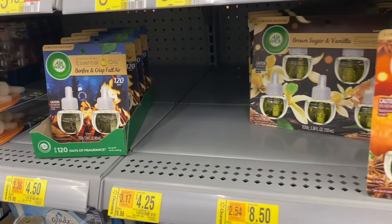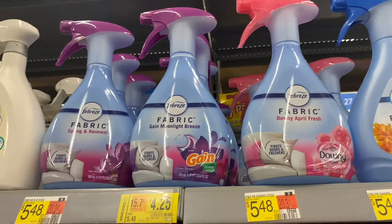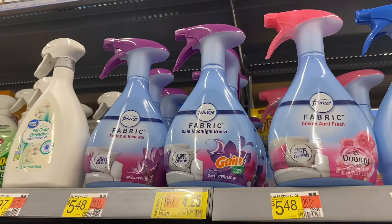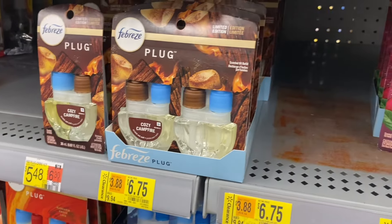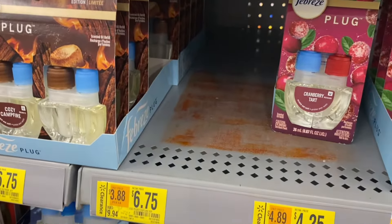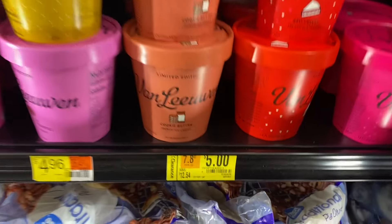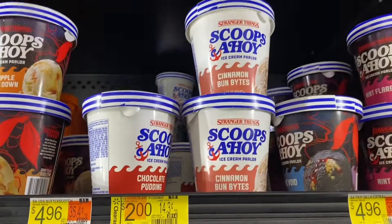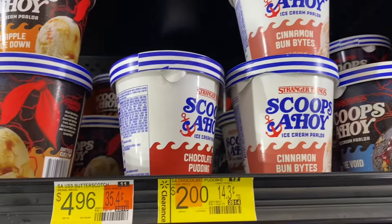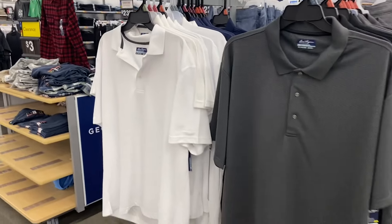They have Air Wick over here for $4.25, or you can get this big pack for $8.50. They even have Febreze on clearance for $4.25, and some more Febreze plug-ins — a lot of winter and holiday scents on clearance now. They also have some ice cream on clearance for five dollars. Pie crust is $1.55, and they still have Scoops Ahoy for two dollars.